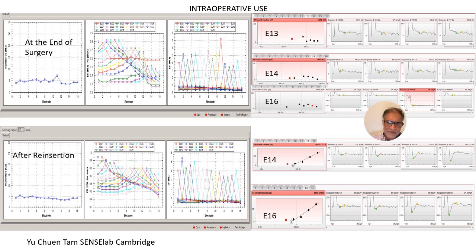Here's a case I was operating on — at the end of surgery the impedances looked good but the EFIs or TIMs looked like this: these three electrodes are out because there's a collapse. Sure enough, when we reopened the surgical field we found three electrodes out. We pushed them back in and now got a normal EFI. We've used this many times now to actually detect electrodes out of the cochlea.